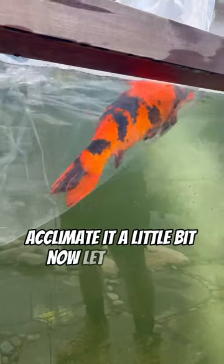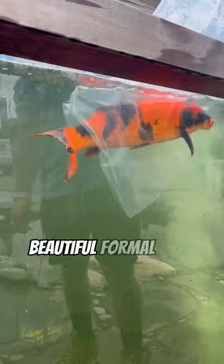Acclimated a little bit, and now let her enjoy a beautiful, formal pond.